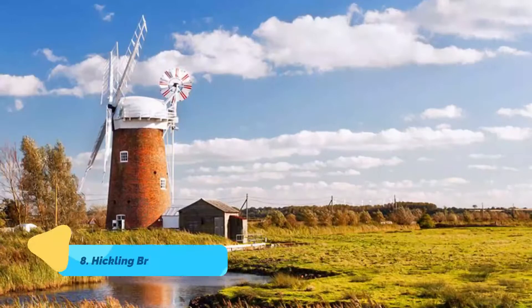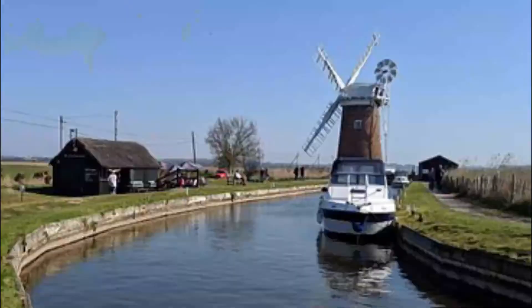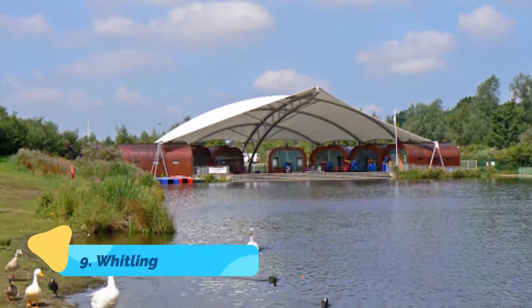Number eight: Hickling Broad and Horsey Wind Pump. The largest of the Norfolk Broads and one of the most beautiful is Hickling Broad, where you'll find the old and fully restored Horsey Wind Pump — one of the region's most impressive windmills — offering great views over the surrounding countryside, along with a tearoom.